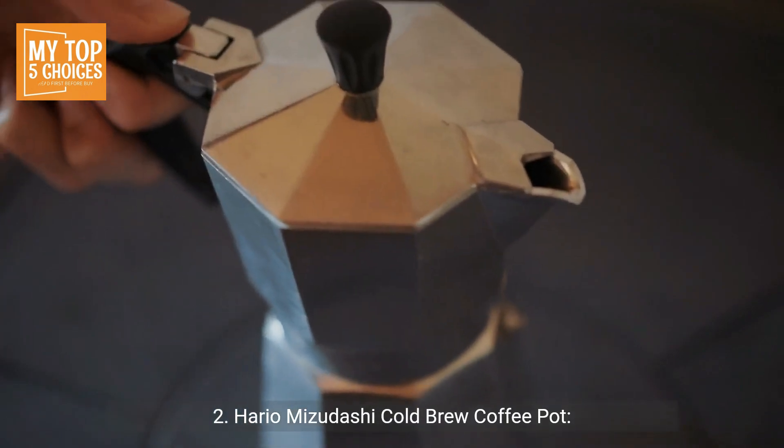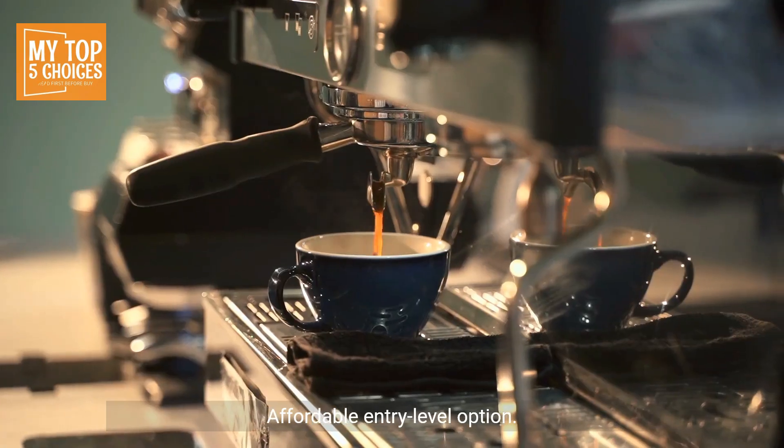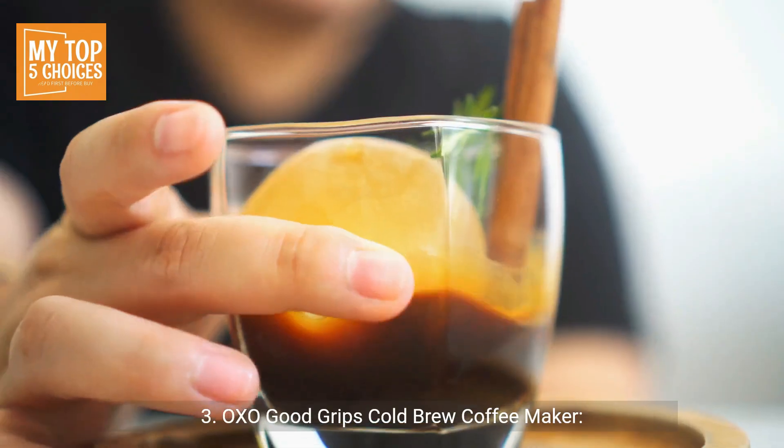2. Hario Mizudashi Cold Brew Coffee Pot. Pros: Simple and elegant design, easy to use and clean, dishwasher-safe parts, available in various sizes, affordable entry-level option. Cons: Limited to a fixed filter design; glass construction may be prone to breakage.